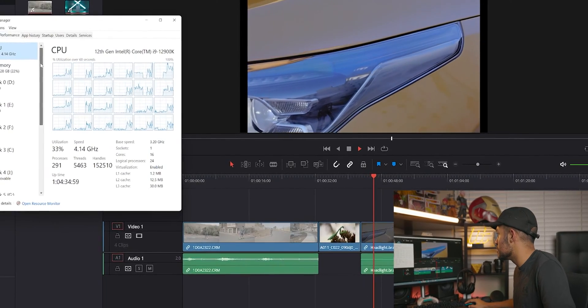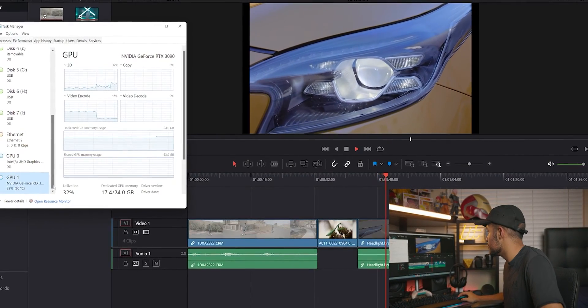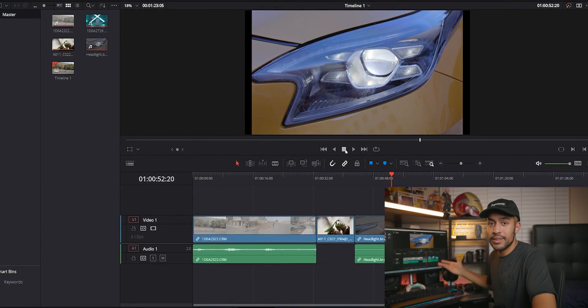Ever since I switched over to Alder Lake with the video editing PC build, it's honestly helped out so much. Now I can easily handle my 8K workflows, and can even work up to 12K — especially with Blackmagic's URSA 12K camera — and even with things like the Canon R5 and its high-intensity 4K and 8K footage.